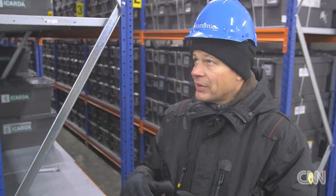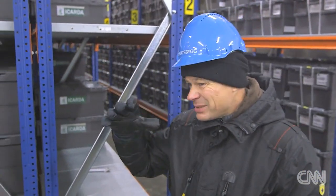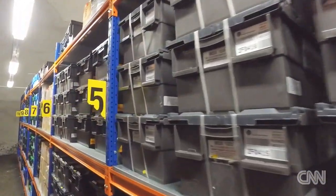In the event of a cataclysmic occurrence, this would stay and preserve these seeds. We have minus 18 Celsius in here — it would go up to minus 8 or minus 7 after a few years without power, but even at that temperature most of the seeds can stay for many, many years — tens, 20, 30 years — giving you a lot of time to think about what to do.